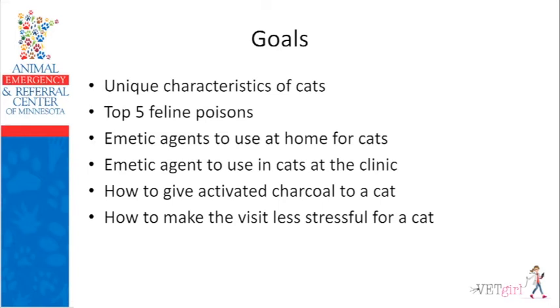Most of you already know about lilies since Easter just happened. But I'm going to go over the top five feline poisons. Most of the time you're probably shocked because cats are so hard to pill, but 50% of the poisonings in cats, according to the ASPCA Animal Poison Control Center, are human medications — SSRIs, amphetamines, unusual prescription antidepressants, or ADD medications. They have some weird odor or smell that actually makes cats seek out these medications, so it's really important to be cognizant of these dangers.